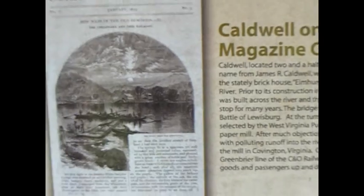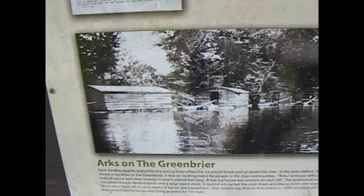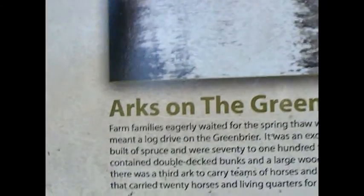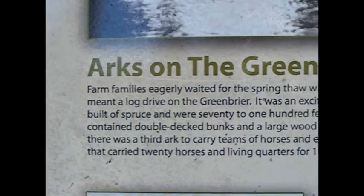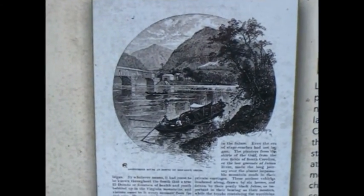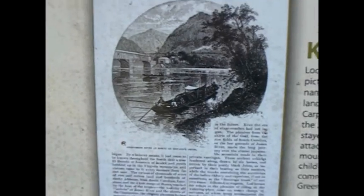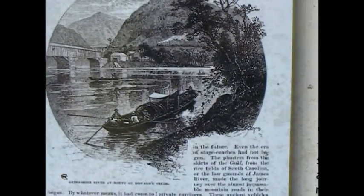This is where they took the logs and stuff down the Greenbrier River back in the day. You probably couldn't get logs down that river now if you wanted to. There's some of the river log houses, or whatever you want to call it, that they floated down — they ran by the river there. Sorry y'all, I can't read very good, so I can't really give you a good history lesson on it.